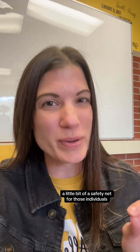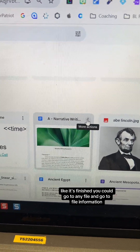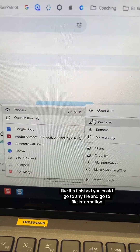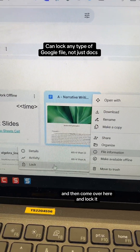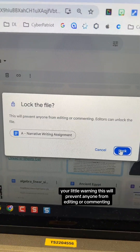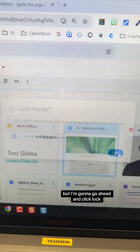Let's look at how we can put in a little bit of a safety net for those individuals. When you feel like you're ready to be done with a file — like it's finished — you can go to File, then File Information, and come over here and lock it. A little warning: this will prevent anyone from editing or commenting. Editors can unlock the file, but I'm going to go ahead and click Lock.